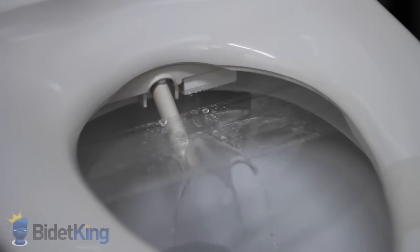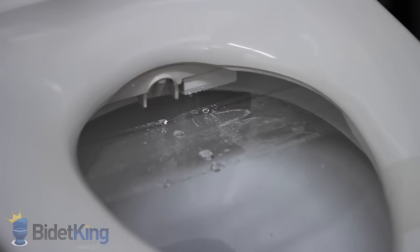Now we see the front feminine wash coming from a different section of the nozzle. Again we can make the water stream pulse or have the nozzle oscillate back and forth for better cleaning.